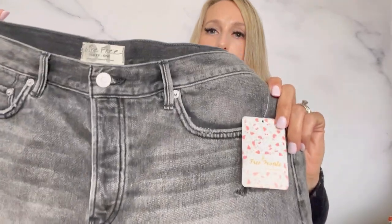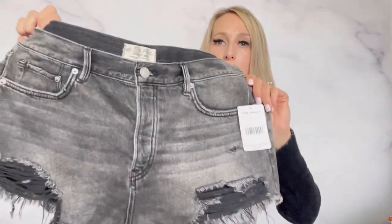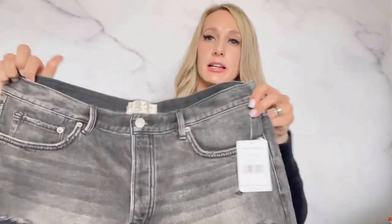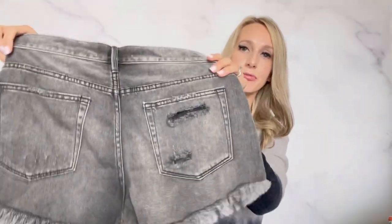And this pair of Free People shorts — I'm definitely checking out the short section right now. I feel like this is the best time in the change of seasons, like maybe a month before, when you can just find so many good things in the upcoming season section at thrift stores. I found this pair of Free People, $68 retail, new with tags, size 31 — lots of distressing and raw frayed hem. Maybe $45 for that.